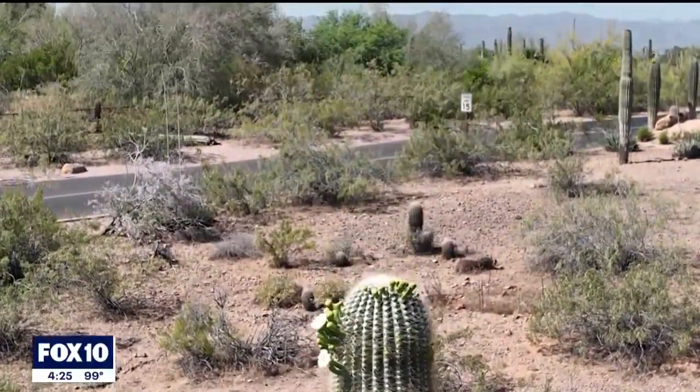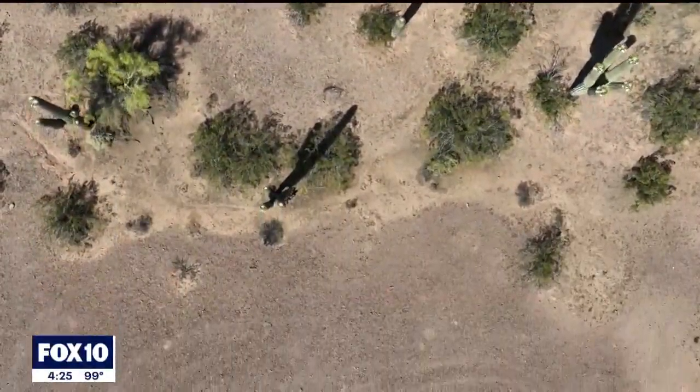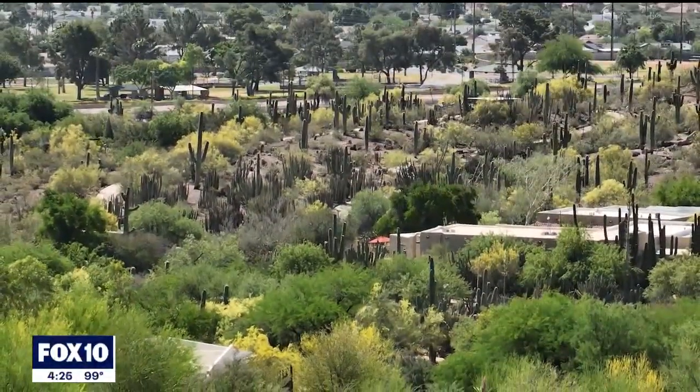How many babies we have, how many old saguaros we have — it is an enormous task. The Phoenix Valley and the urban spaces are gigantic, so we requested the help of the community.